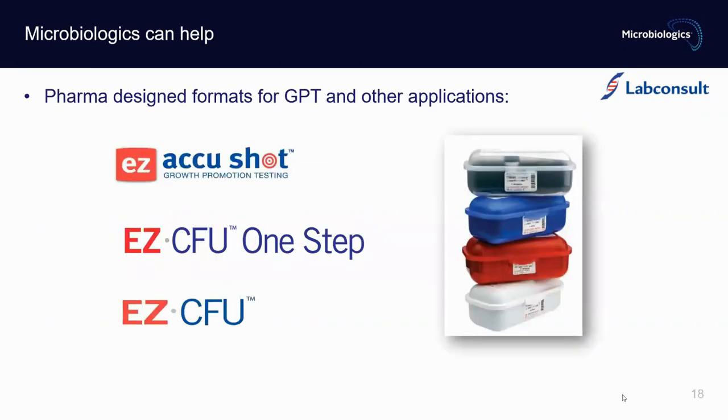Microbiologics can help. We have pharma products specifically designed for GPT and other applications. Perhaps you have already tried or are using some of them. If not, but you would like to know more or give them a try, please contact our distributor LabConsult. You will be surprised by the ease of use of these products, the quality of your results, and how much time and effort they could save in your laboratory.